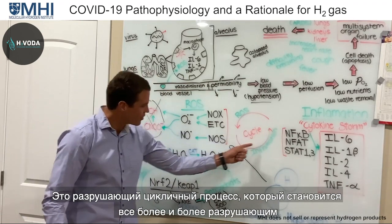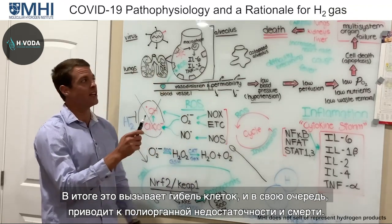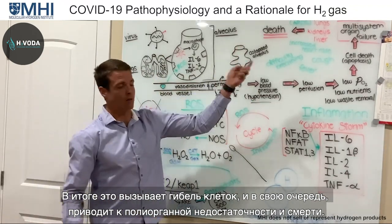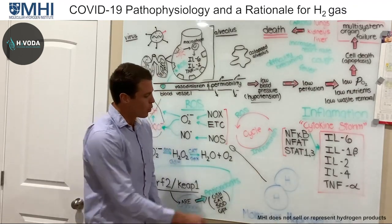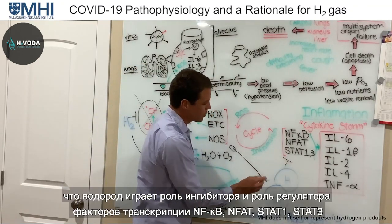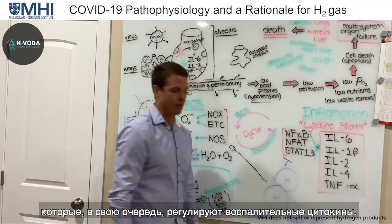Reactive oxygen species activate NF-κB and NFAT, and those transcription factors in turn produce more reactive oxygen species — it's a vicious cycle that just keeps getting worse and worse, leading to more cell death, multisystem organ failure, and eventually death. We have to stop this cycle. Hydrogen gas has demonstrated an inhibitory and regulatory role in regulating these transcription factors, which in turn regulate the inflammatory cytokines.